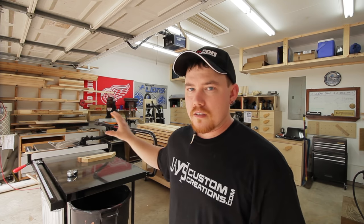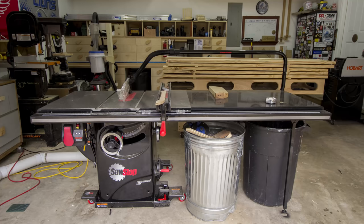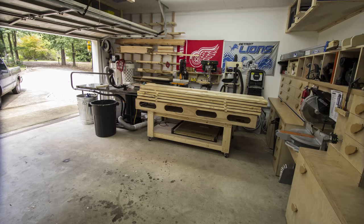Everything in my shop is on casters — everything is mobile. This allows me to completely move everything to one side if I'm working on something larger, and it also allows me to completely change the layout of the shop as my needs change. I'm going to start in the very middle with my table saw and assembly/work table. My table saw is a SawStop PCS with the industrial mobile base, and the mobile base makes it very easy to completely change the location of the table saw.